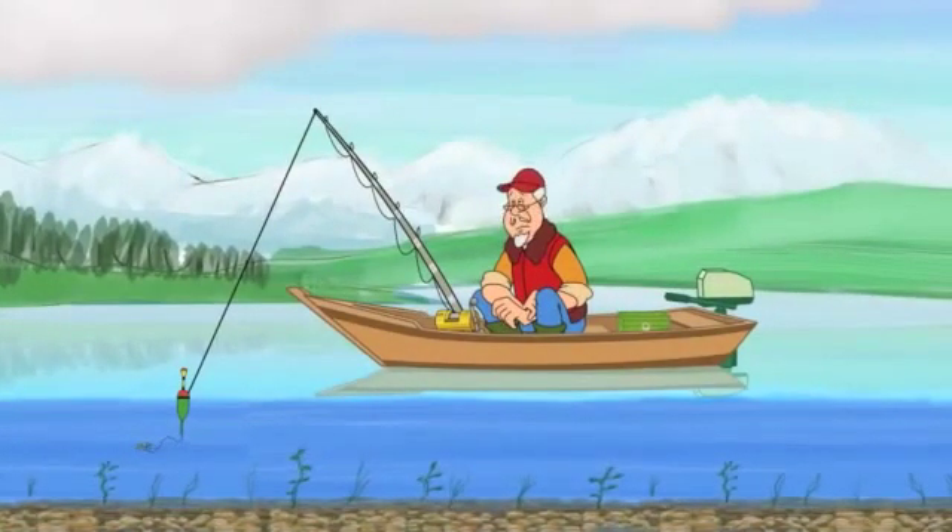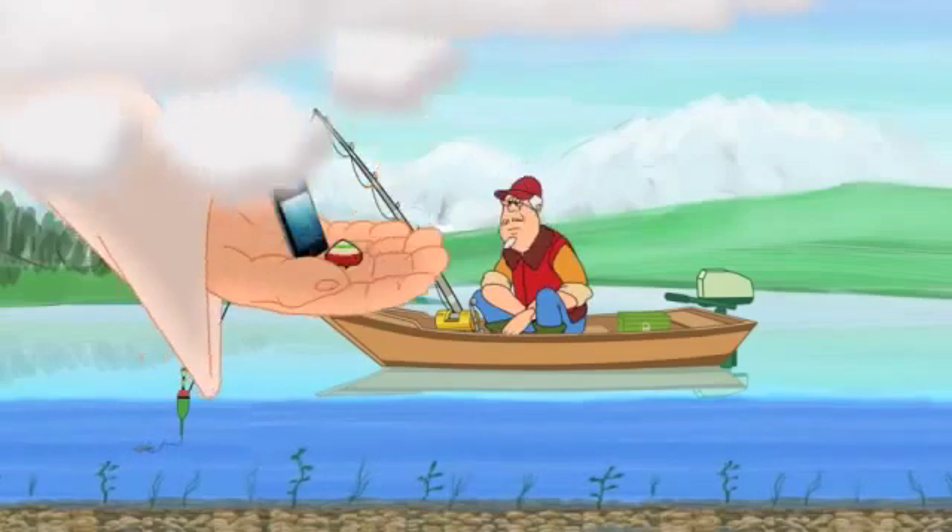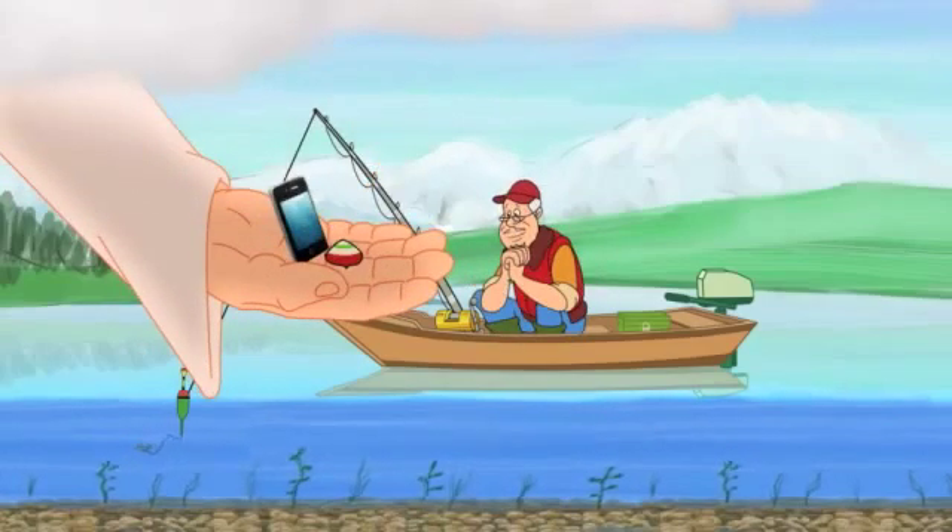A great day of fishing can turn into a long day of nothing. Unless... the wireless fish finder. Know where the fish are before they know where you are.